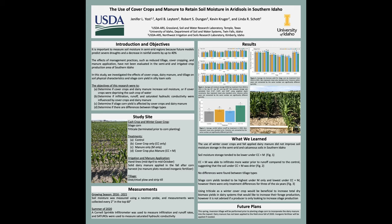The study site was started in 2016 and it was a six-year project. Each year silage corn is grown during the growing season and the winter cover crop is triticale, which was terminated prior to planting corn in the spring. There are four different treatments: a control with no cover crop and no manure, cover crop only, manure only, and cover crop plus manure. These fields were irrigated from mid-April until mid-October using hand lines, and solid dairy manure was applied in the fall after corn harvest.